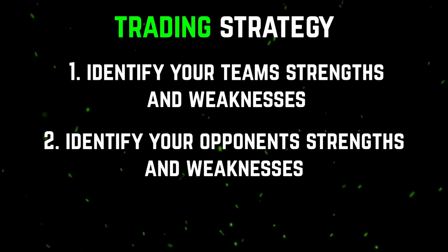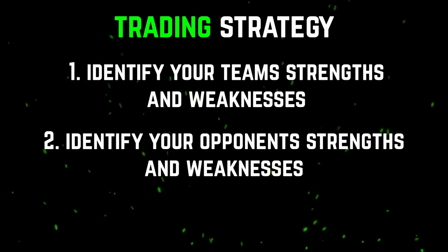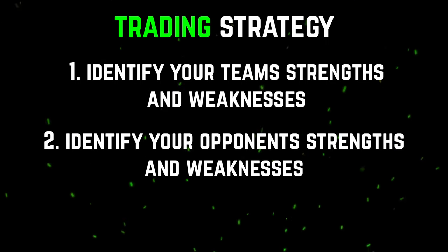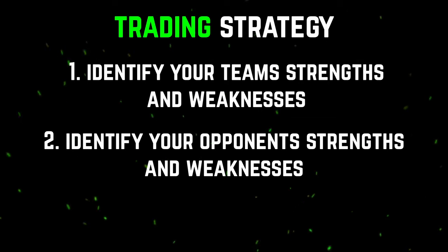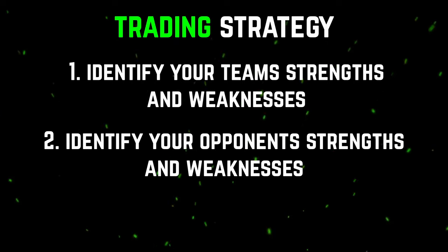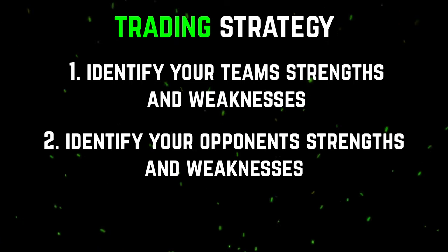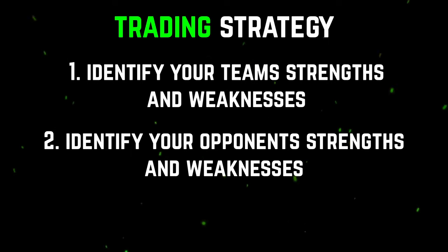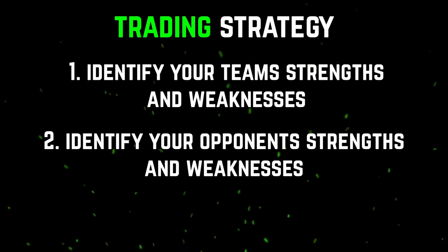This is where you're gonna wanna identify your league mates' strengths and weaknesses, figure out which positions they are weak at, whether it's forward, defense, or goalie. Let's say your defensemen are really stacked, or you have a surplus of defensemen. Find the team that is thin at defense. Maybe you need a goalie, and you can make a deal work. One thing to consider is that if you're stacked with scarce positions like defensemen and goalies, you may wanna wait a little bit until your league mates get desperate, and then you might be able to get a better offer.